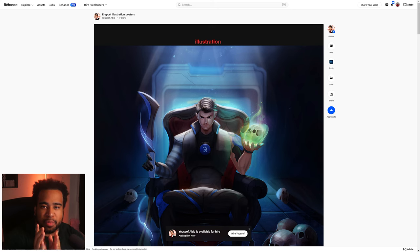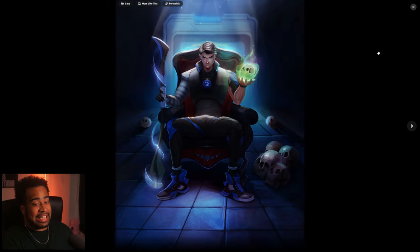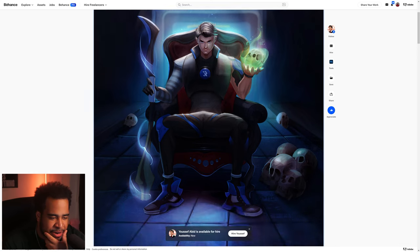Next, eSports illustrative posters by Yusuf Abed. If you're an illustrator, please let me know in the comments — I kind of hate you because I wish I could draw, especially people. This is a really cool perspective: the glow, the sketchy cartoonish style with a slightly raw render — it feels very different. When you remember that it all starts from zero, that's a little insane.